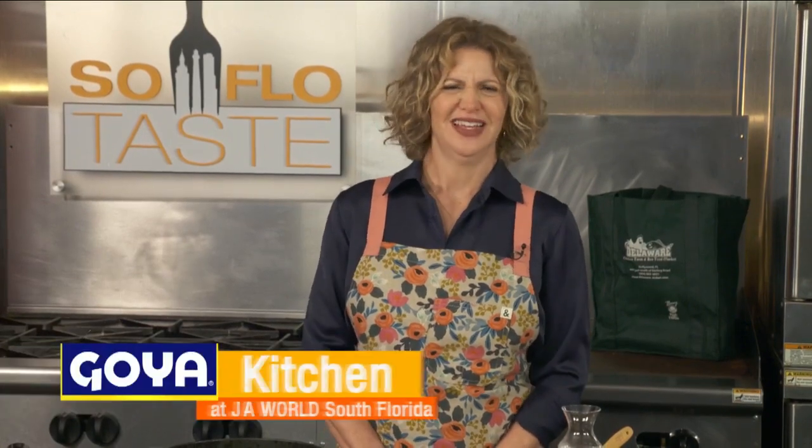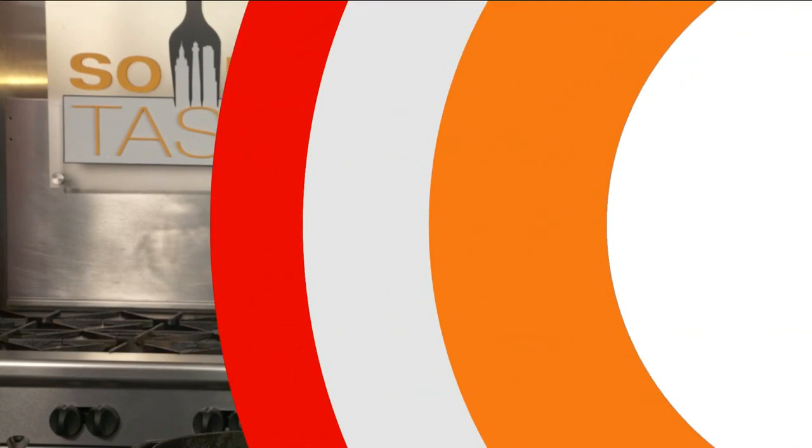Welcome to SoFlo Taste here in the Goya Kitchen at JA World in Coconut Creek. Who doesn't like a great sandwich? I thought it would be fun to give you some of my best sandwich recipes here and now. So let's get cooking.